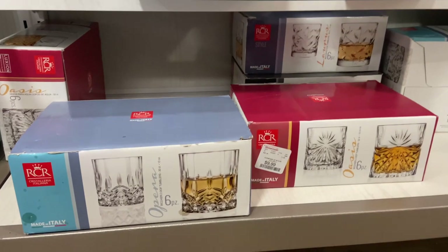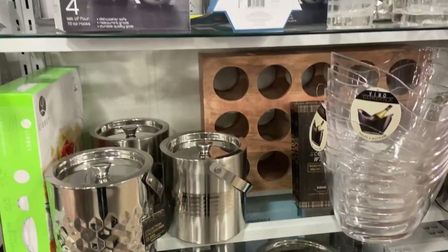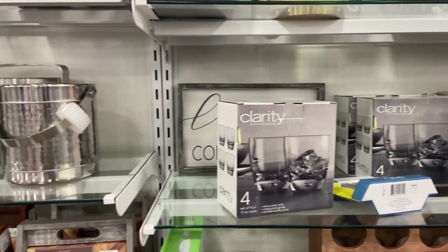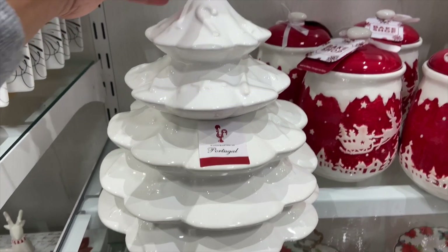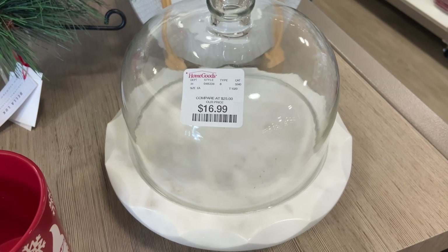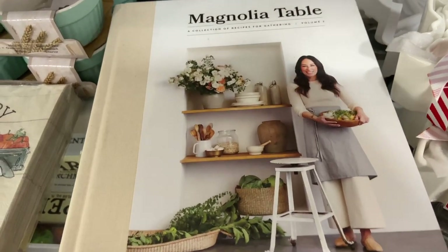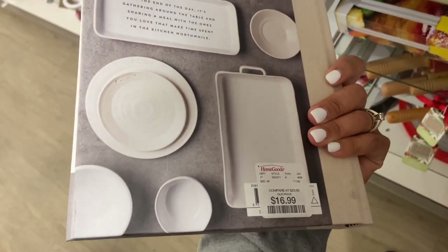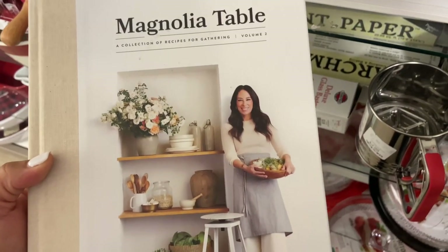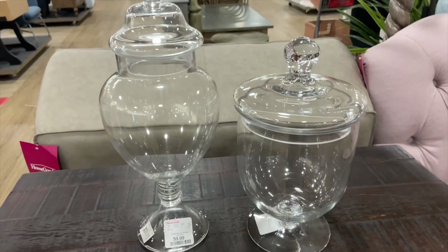Home Goods has been having a lot of entertaining accessories, so don't skip out if you need barware, wine glasses, or cocktail glasses — they've been having a lot of great stuff lately. I've been seeing this cookbook every time I go to Home Goods, so if you know someone who needs one, these make a great gift. You can pair them with measuring cups or a kitchen towel to make your gifts personalized. And if you're trying to do a hot cocoa bar like me, these would make the perfect option.